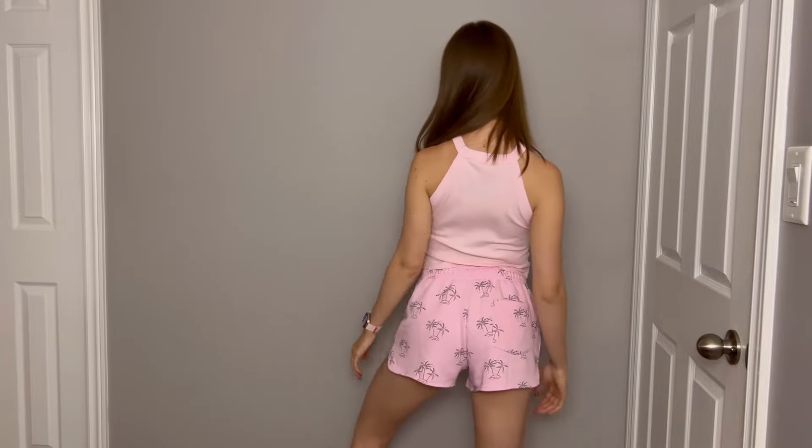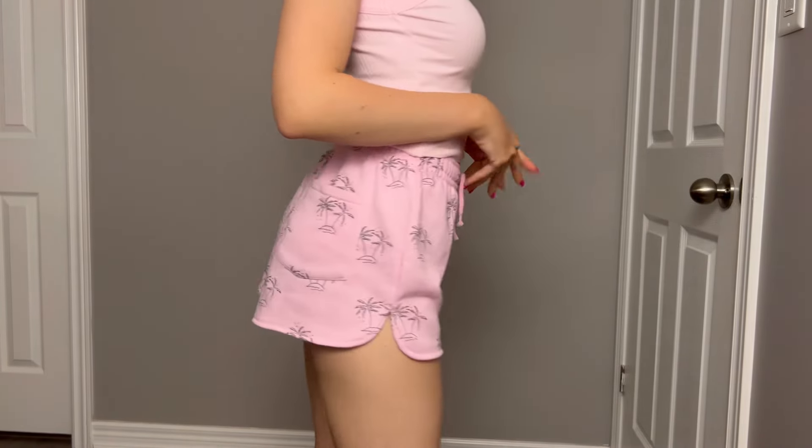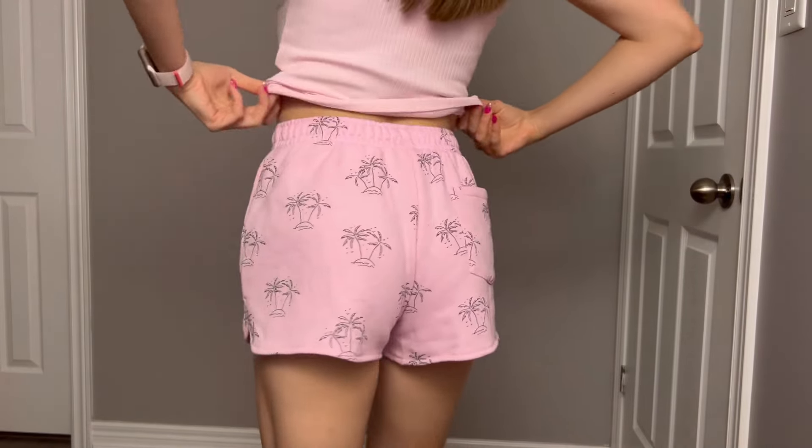We are already on our last outfit for this video. This one is very simple. Basic top from Zara — both items in this outfit are from the kids section. The top looks absolutely incredible — I love the color, how it fits me, it looks so cute. I love the idea, the design, and this pink color is so, so pretty. It's a very basic top but everyone needs one in their closet. 10 out of 10.